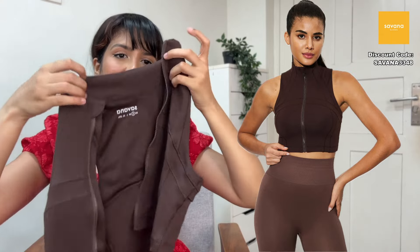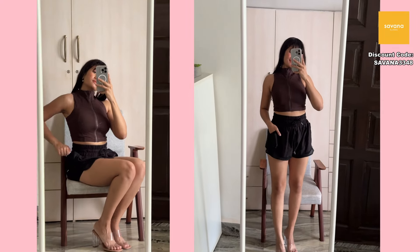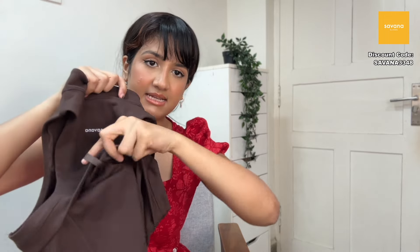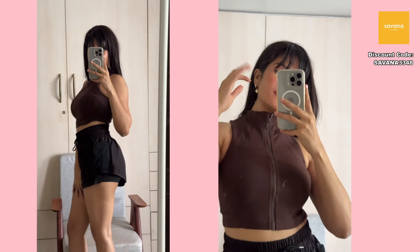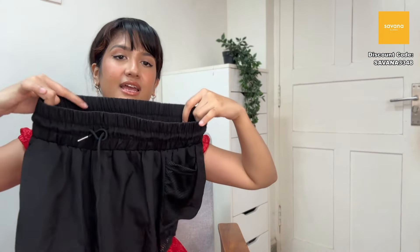Next gym top is like a tank top but with a zip — the zip fully comes out so you can also wear it as a jacket. The cuts and fit emphasize shoulder definition. It has 'Savannah' branding and some detailing at the back — maybe for hanging, I'm not sure. It's a neutral brown color and I can't wait to wear it to the gym.